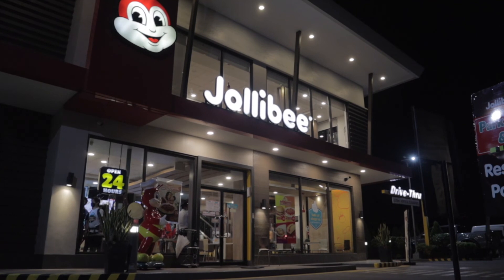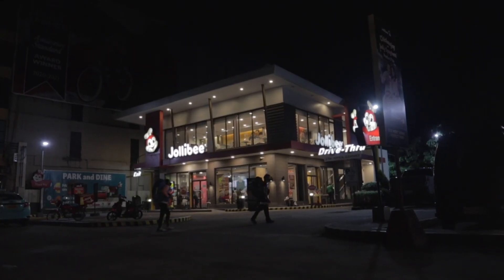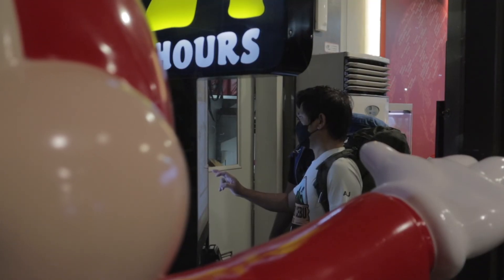Good morning from Jollibee Eccoland in Davao. We are going to Mount Apo from here, and my friends are buying something in Jollibee right now. Weather right now is really good, but it's forecast to be raining a little bit. I'm kind of worried about it, but let's see. We're gonna hop on the van and then go to the jumpoff point from here. I hope it's gonna be a good journey.